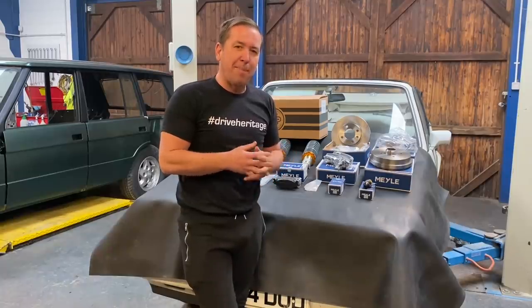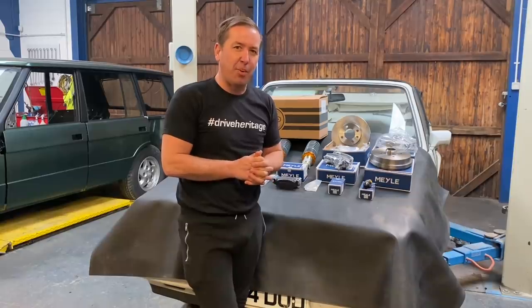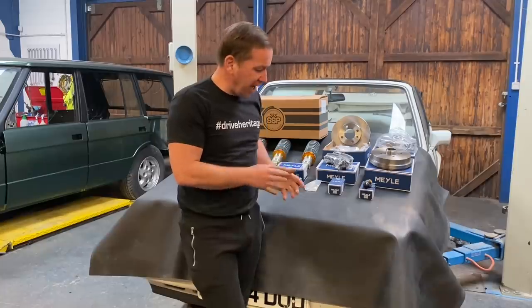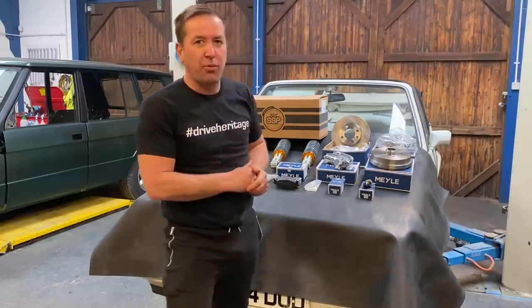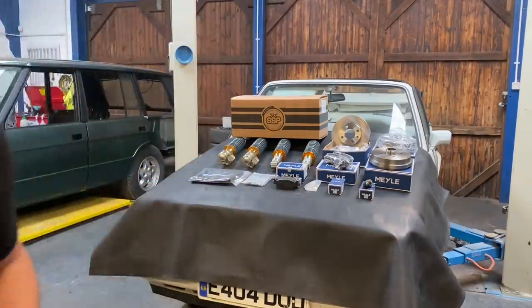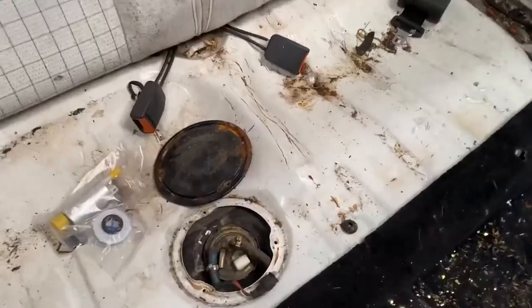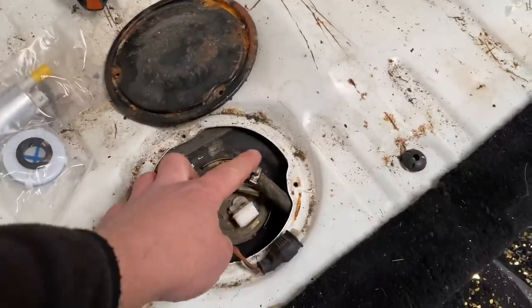If you go on their website and you do order anything, use 'salvage' on checkout to get a 10% discount on your order. A massive thank you again to Heritage Parts Centre for linking up with us on this build. Let's get on and start work on this beautiful little car and get some of these new parts fitted.